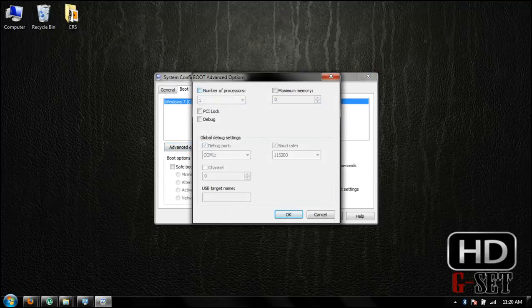Click on Number of Processors and then select more processors and click OK.